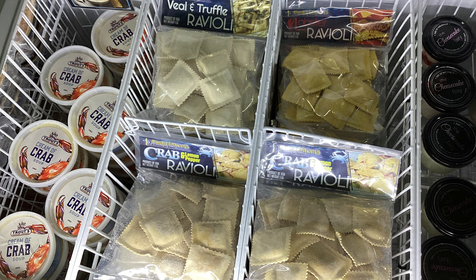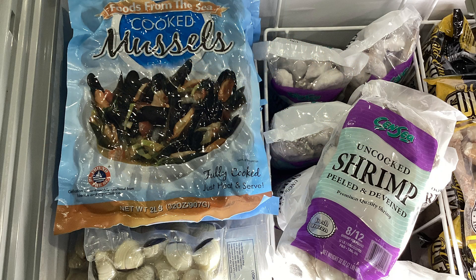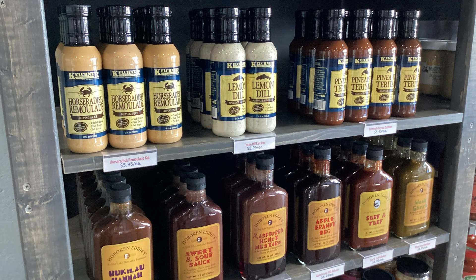If you have seafood questions, Western Edge Seafood Outlet has the answers, and we provide our favorite recipes for you to make the most of your seafood purchase. When it comes to condiments and sauces, we have a wide variety of products ready to help you create delicious seafood dishes.